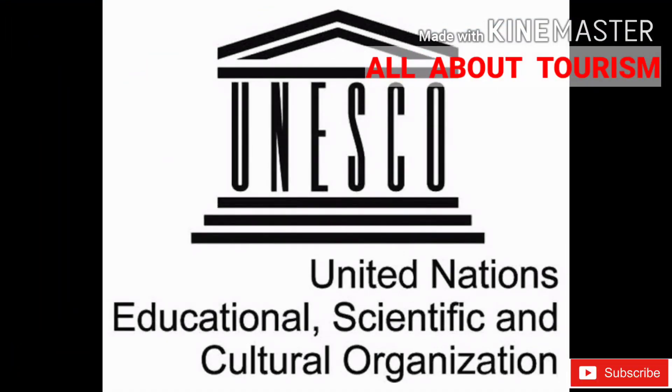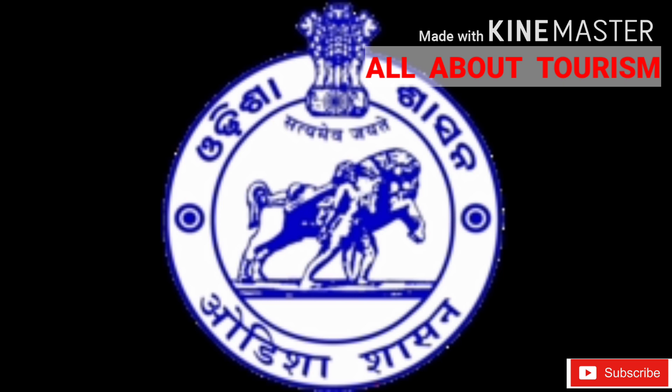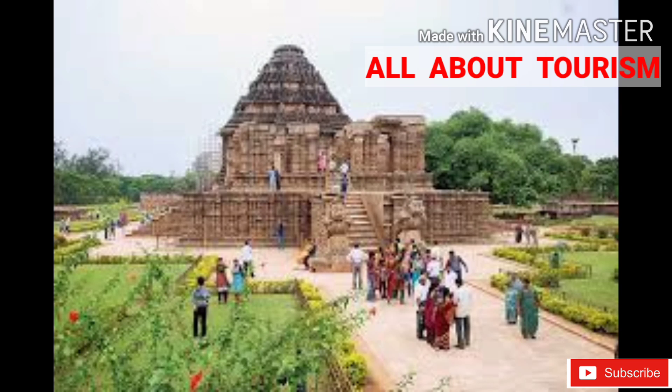In the year 1984, the Konark Sun Temple was declared a UNESCO World Heritage Site. There are two rows of 12 wheels on each side of the temple. Some say the wheels represent the 24 hours in a day, and others say the 12 months. The seven horses are said to symbolize the seven days of the week.